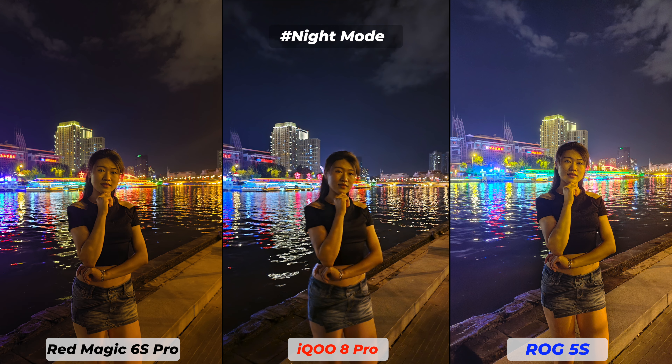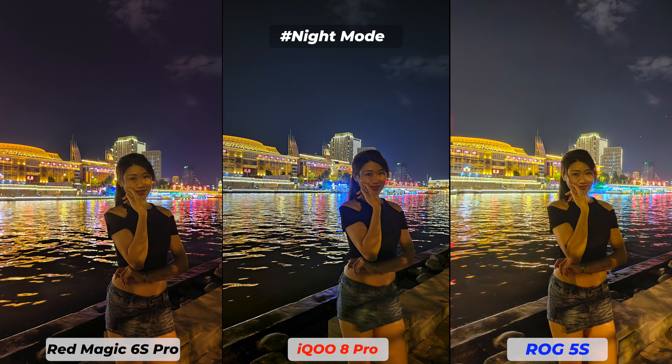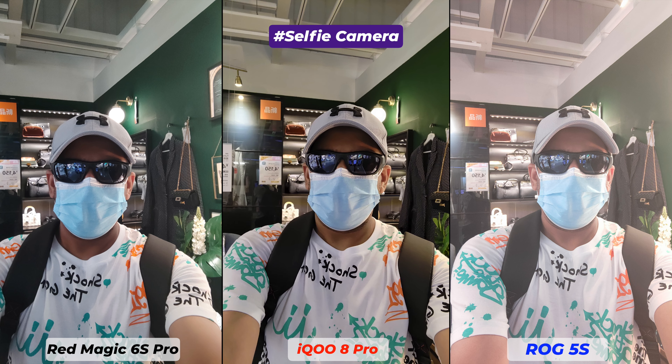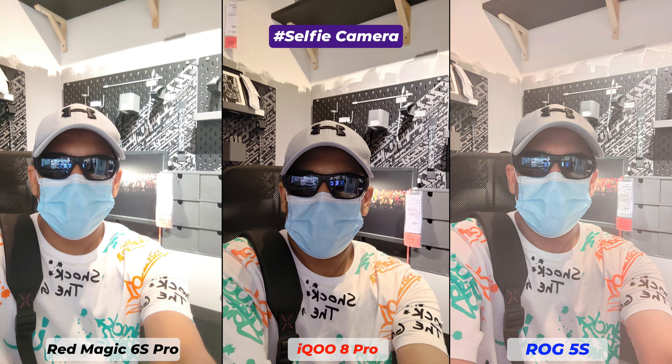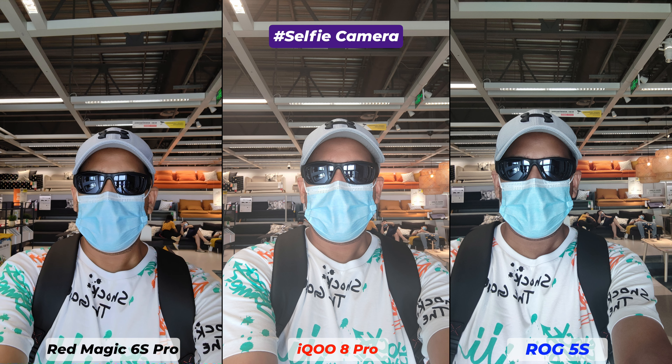Both Redmagic 6S Pro and Asus ROG 5S have done well, but Redmagic 6S Pro is slightly ahead. Checking shadows, iQOO 8 Pro is definitely better. All together, considering price and specifications, I am surprised by the performance of Redmagic 6S Pro — it fought very hard with flagship-class camera smartphone iQOO 8 Pro. For selfie cameras: Redmagic 6S Pro has an 8MP sensor, iQOO 8 Pro has a 16MP sensor, and Asus ROG 5S has a 24MP sensor. Selfie camera performance on these smartphones is really very average. There is a smartphone giveaway going on — to join, make a comment explaining which smartphone selfie camera has done better. I will select winners based on valid and descriptive comments.